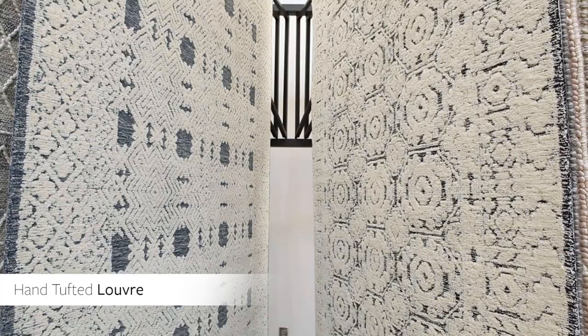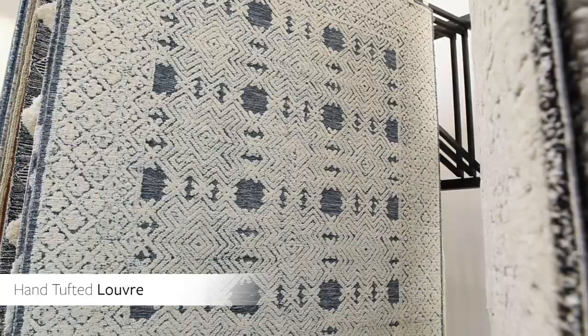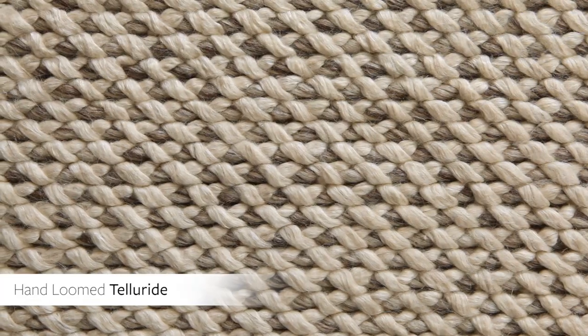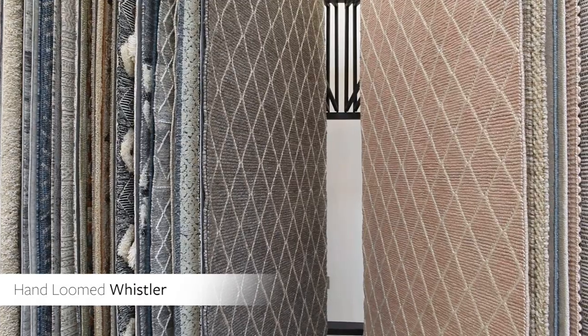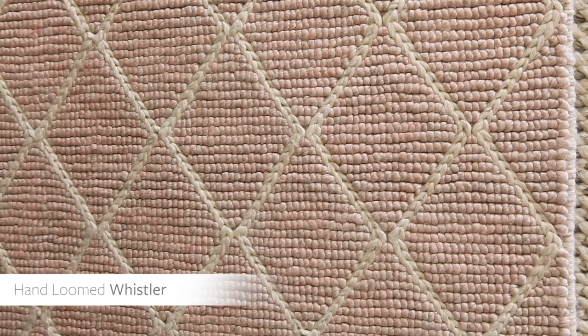The Louvre Rug Collection is hand tufted and offers a selection of designs featuring an intricate balance of pattern and abstraction. The Handloom Telluride Rug Collection provides a sophisticated simplicity with its braided wool and viscose texture across four neutral colorways. Cozy meets structure with the Handloom Whistler Rug Collection, featuring a lattice pattern and braided high texture in a blend of wool and viscose.